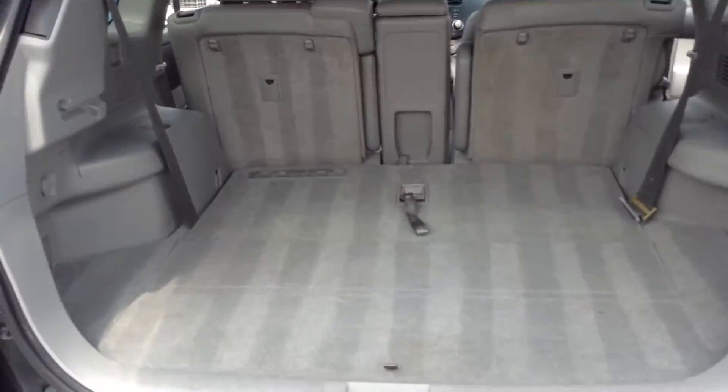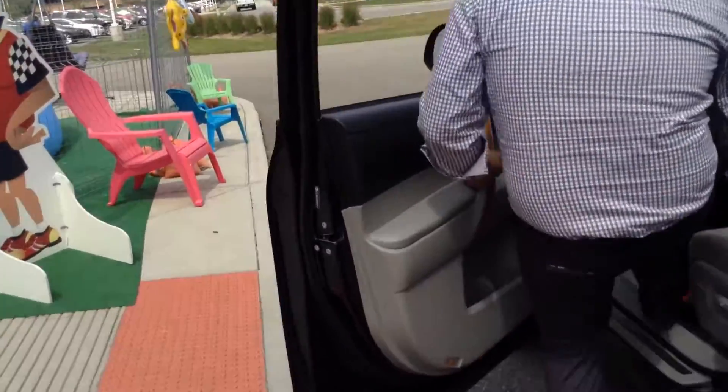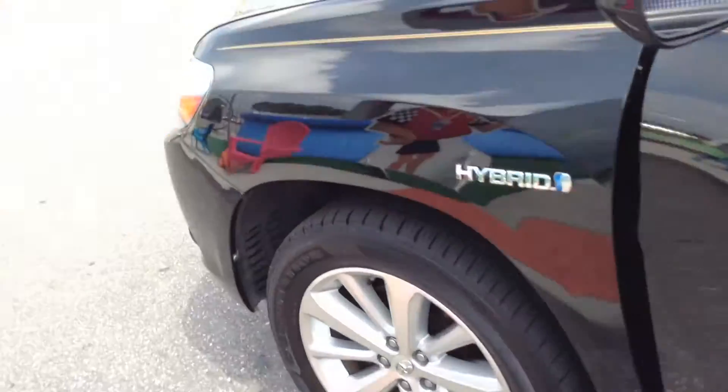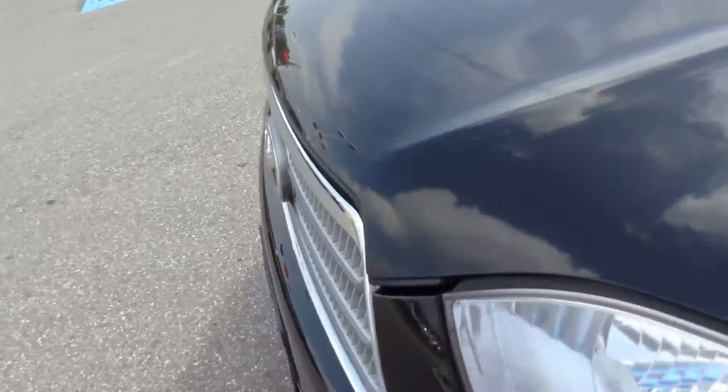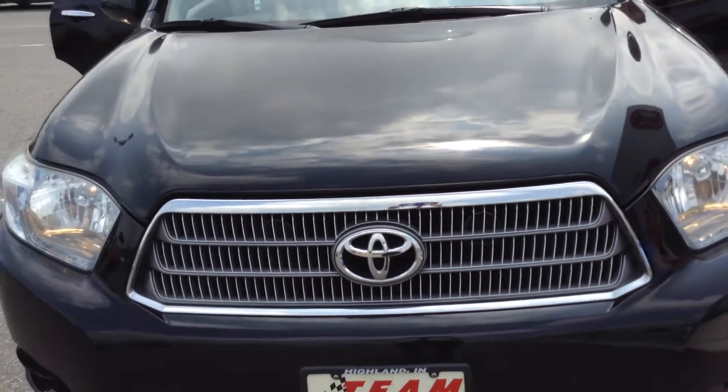Let me turn on the engine for you guys. You probably won't hear it too much because it's a hybrid, but I'm sure you'll love it. Watch — it's turned on right there.